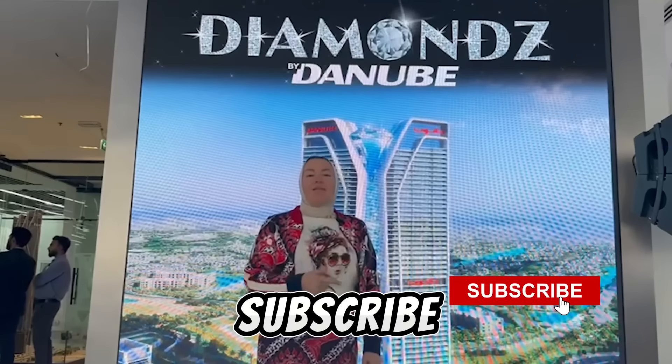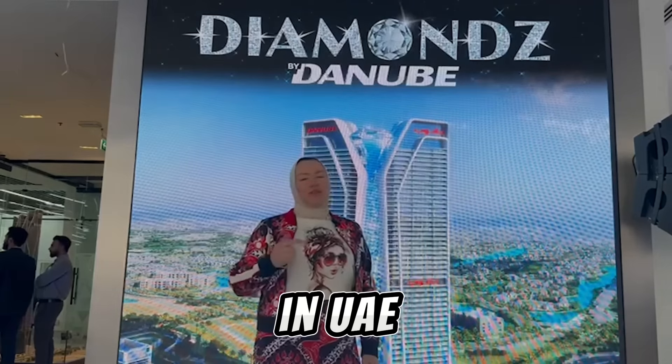So friends, don't forget to subscribe, and of course, check our updates with new projects in UAE.